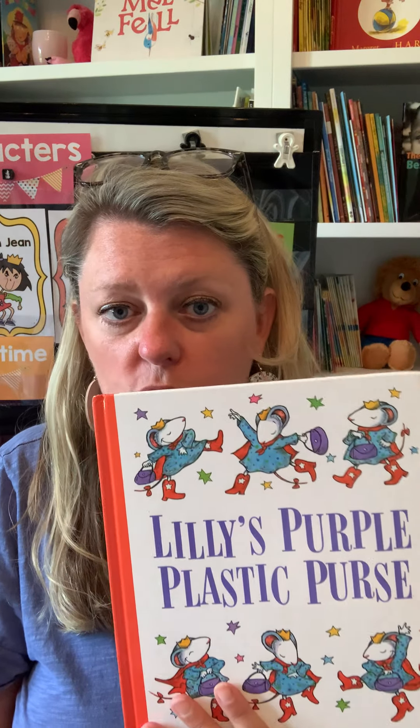The final story I read on Friday is called Lily's Purple Plastic Purse, also written by Kevin Henkes. It's an adorable story about a little girl who brings her plastic purse to school and disrupts the class.